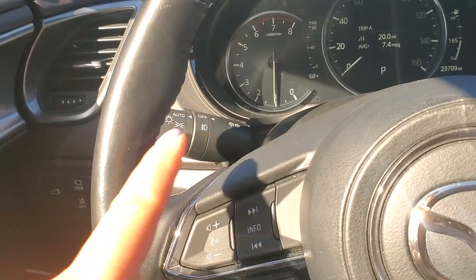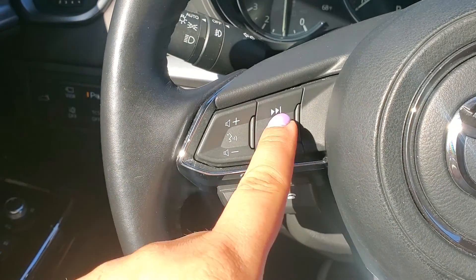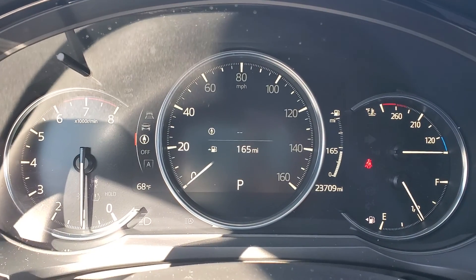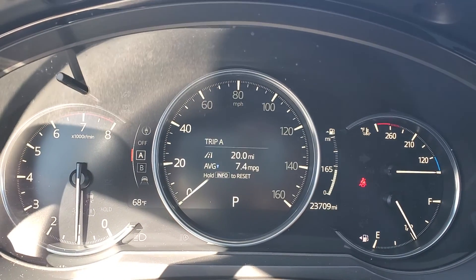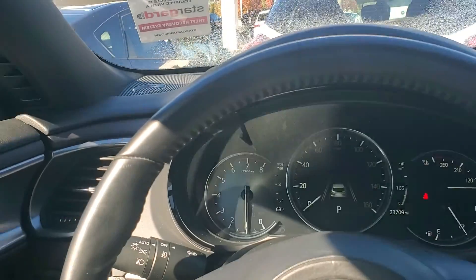Over here you have your phone controls, including Apple CarPlay and Android Auto, volume, and music. The info button rotates through the information in the center screen, and you can see your safety warnings. In this page you also have other visual and audible ones.